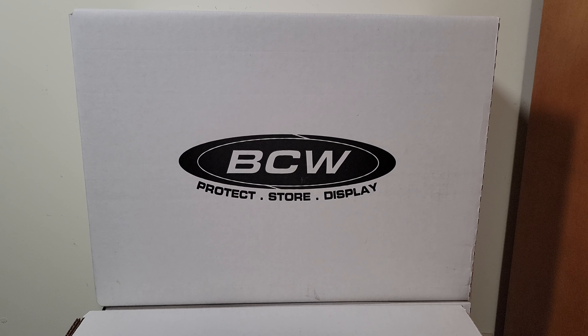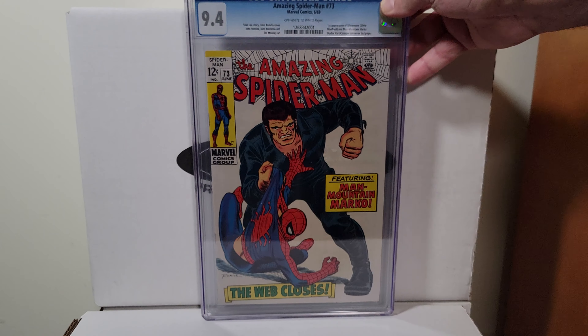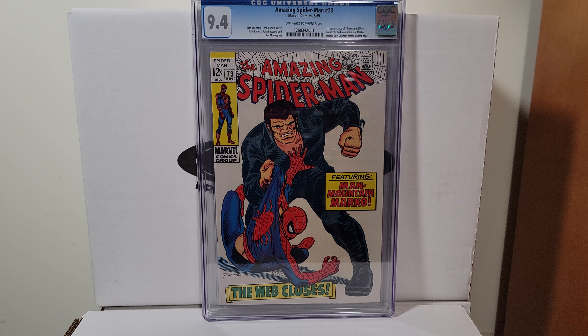Next up, Amazing Spider-Man 73, 1969. This is a John Romita cover — first appearance of Silvermane and Mad Mountain Marco. Beautiful white copy.